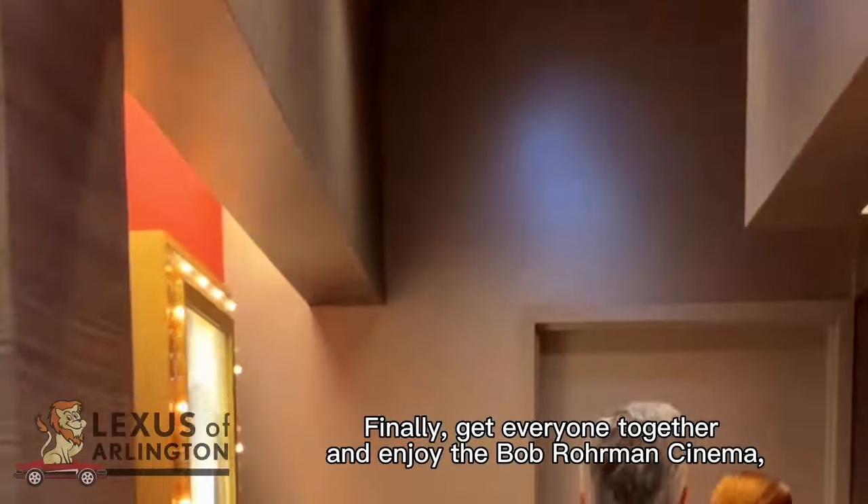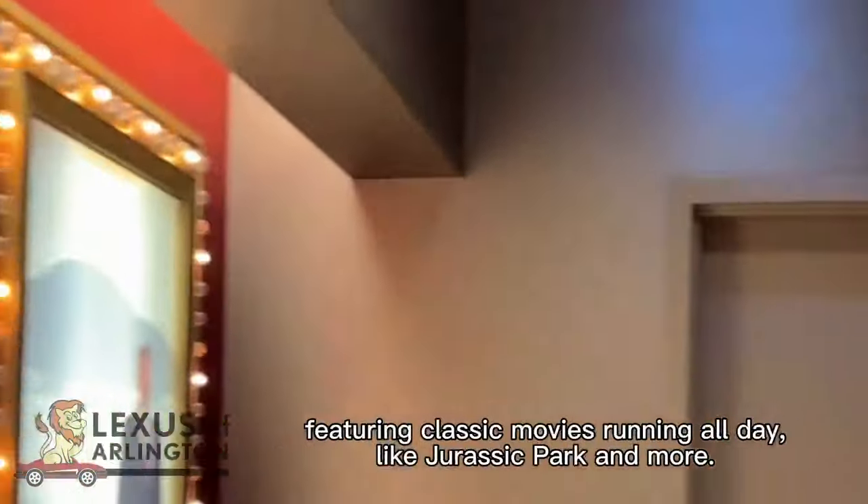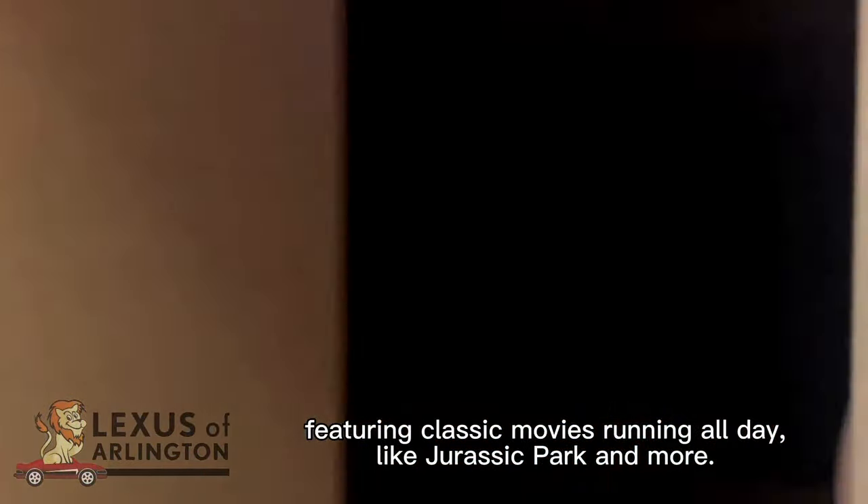Finally, get everyone together and enjoy the Bob Roarman Cinema, featuring classic movies running all day like Jurassic Park and more.